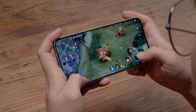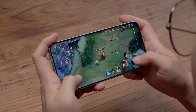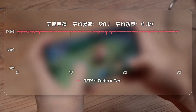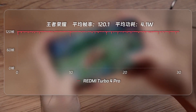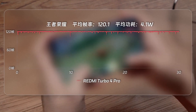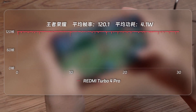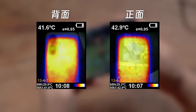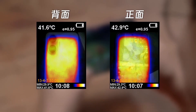During the battle, the Redmi Turbo 4 Pro performed very easily. The average frame rate over 30 minutes was 120.1 frames, with power consumption at only 4.1 watts, ensuring a smooth and consistent experience throughout. After the test, battery consumption was 5%, the device's ending temperature was 41.6 degrees Celsius, and the screen was 42.9 degrees Celsius — slightly warm but still comfortable to touch. We can see that Honor of Kings poses no challenge to the Redmi Turbo 4 Pro.